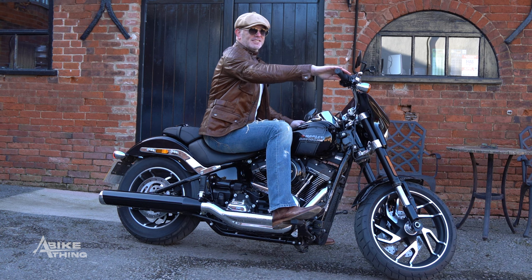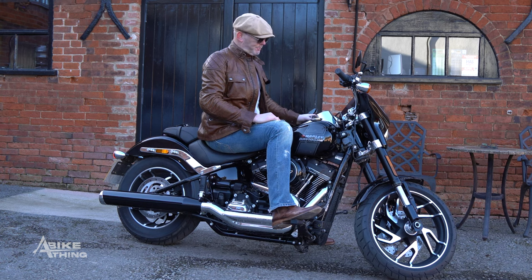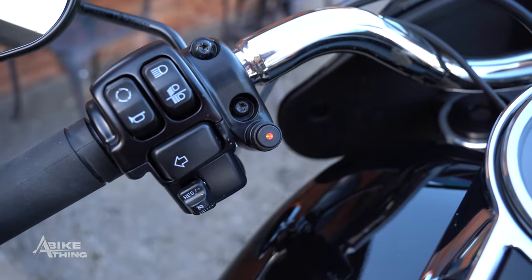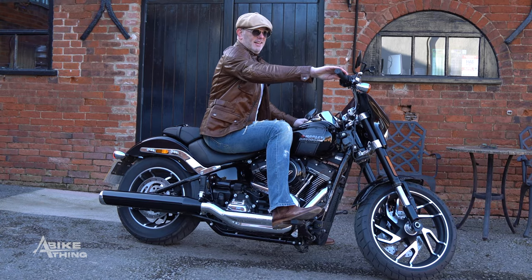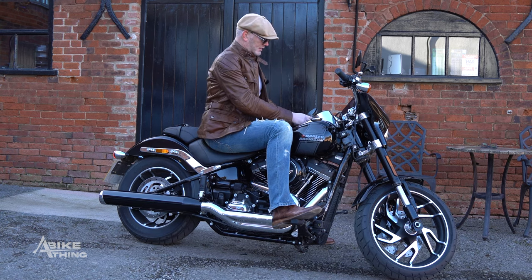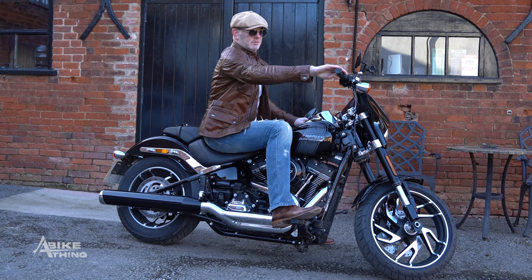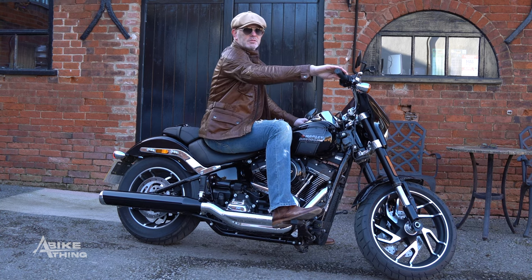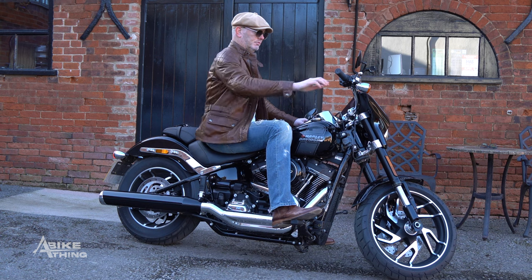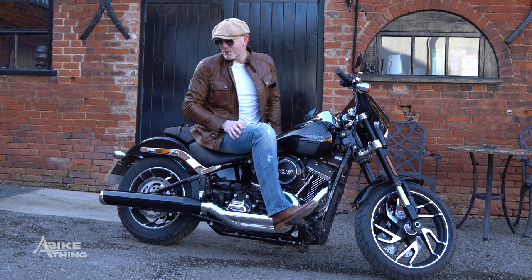That sounds nice. [Valve closed] Open the valve again. Sounds good. It's not my cup of tea, but...